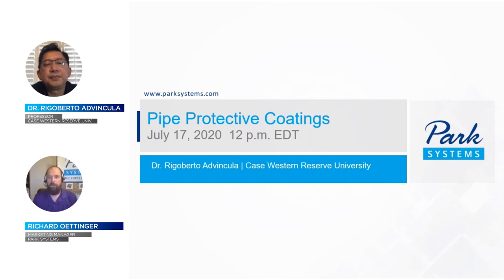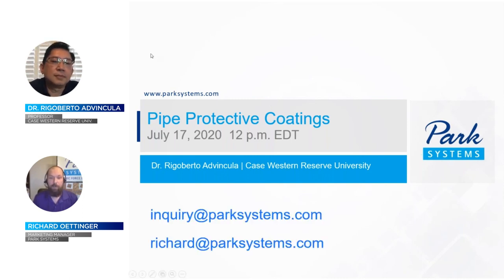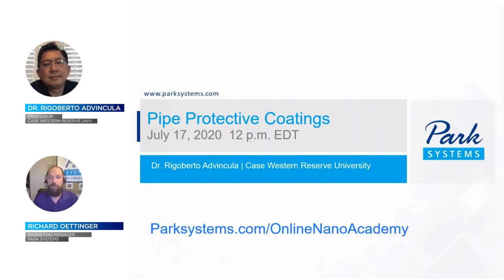Thank you all for joining us for this session. You can find more information about Park Systems AFM at parksystems.com and direct any AFM questions to inquiry@parksystems.com. To stay up to date on upcoming webinars, online live demos, and workshops, please go to parksystems.com online nano academy. Thanks again for joining us today and stay safe everybody.